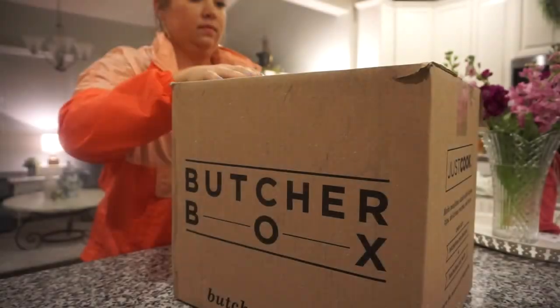Tonight for dinner we are going to have a super easy and delicious pork tenderloin, and to go along with it we're going to do some potato wedges as well as some sautéed asparagus. It is going to be so yummy! I actually got my pork tenderloin from my Butcher Box this month. I'm so excited to partner with them — a big thank you to Butcher Box for sponsoring today's video.